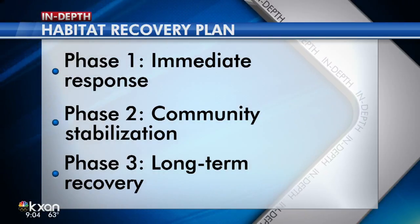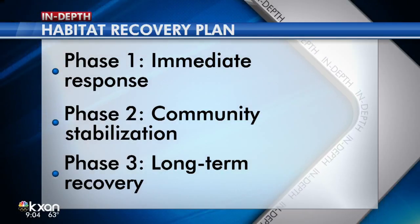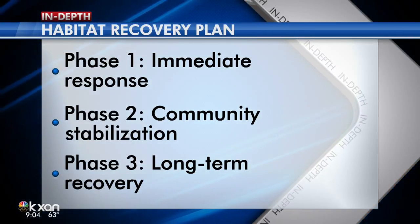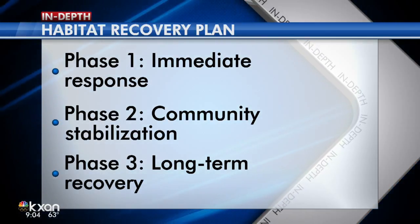The second phase is community stabilization — providing guidance and determining repair needs. And finally, long-term recovery, where the work begins on fixing and building homes and moving volunteers across the country to help. All of this is happening during the holiday season, with so much help needed for thousands and thousands of people from here to the Houston area.